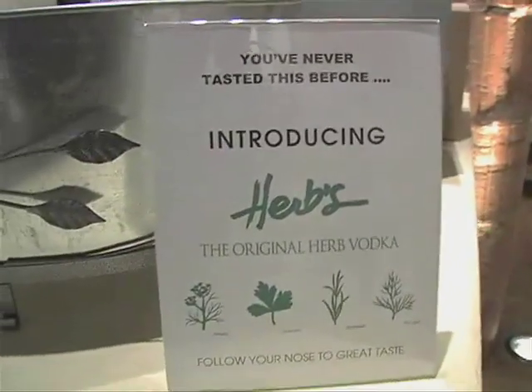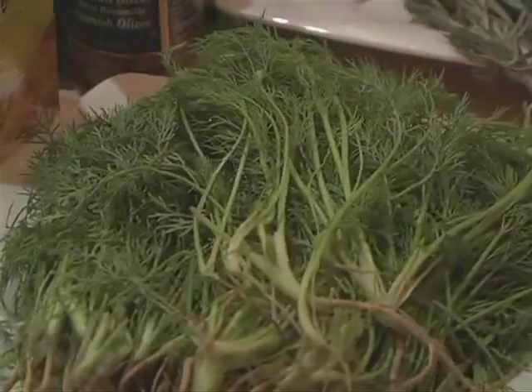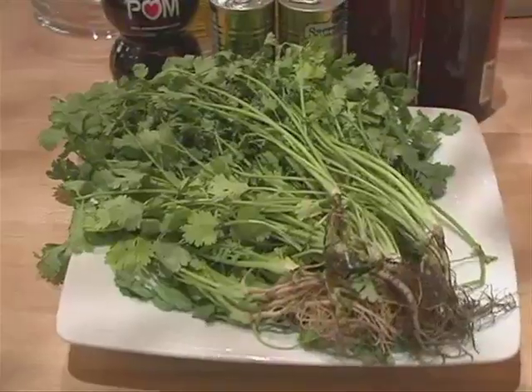Here's the most exciting news in vodka in years — the first ever vodka infused with herbs. We invited the top mixologists from New York City's hottest bars for a competition to create the most original cocktails with herbs vodka.